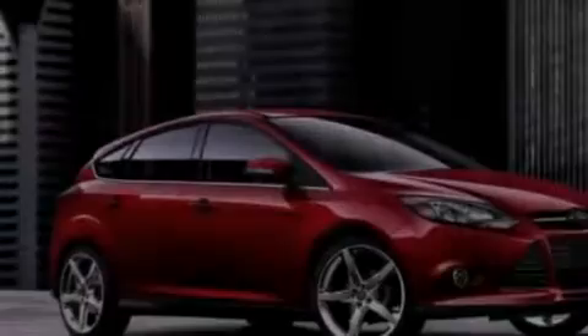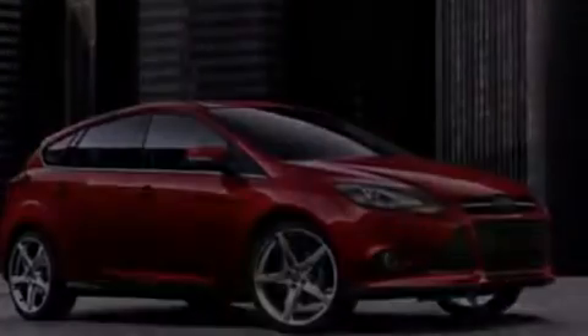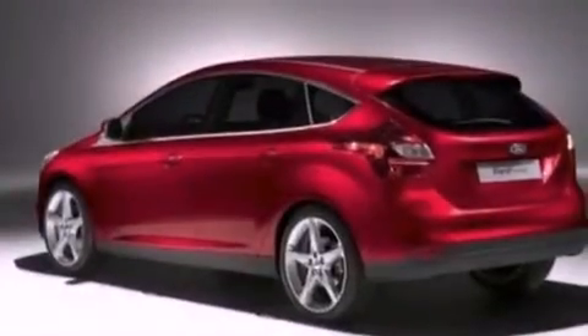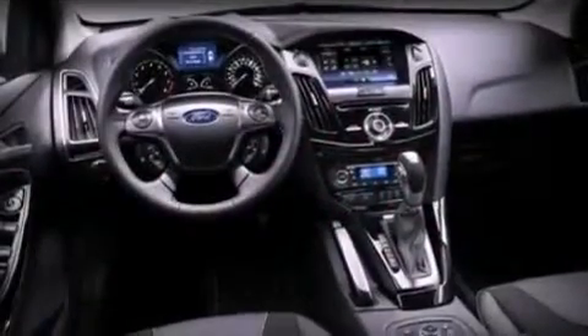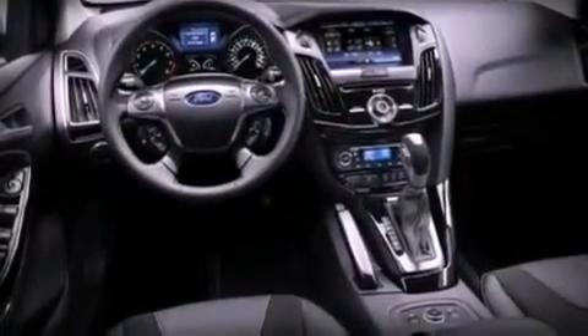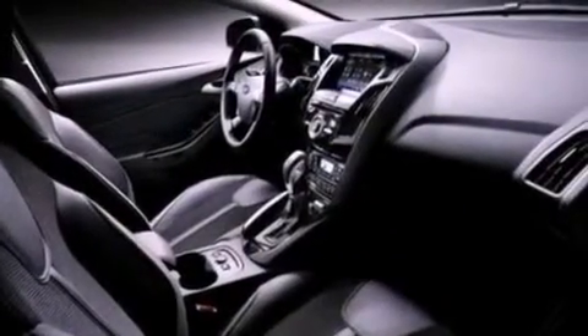The following features are also included: air conditioning, cruise control, full power accessories, a six-speaker audio system, a leather-wrapped steering wheel, a four-wheel independent suspension, a security system, dusk-sensing headlights, external temperature display, and a rear spoiler.